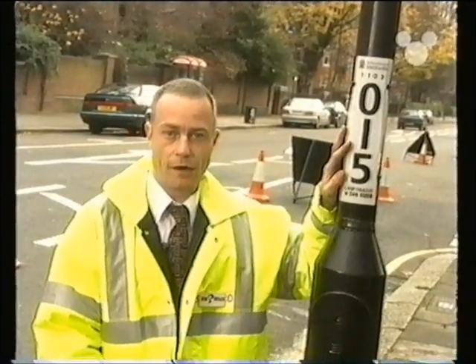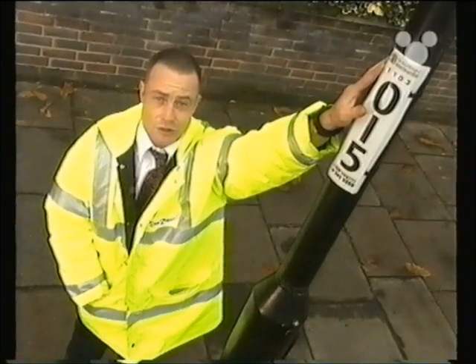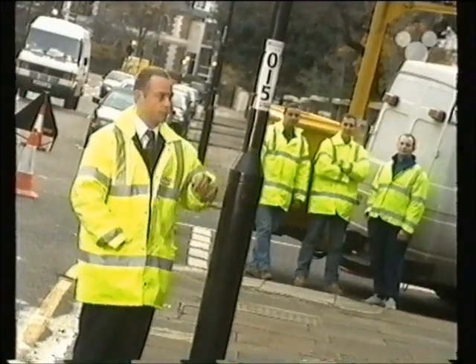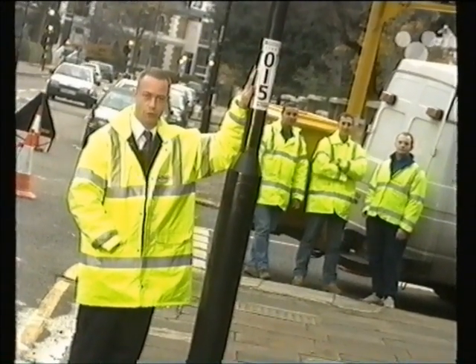This is one of our lampposts, and this is a number plate. Each council uses similar systems, but the numbers mean the same thing. The four numbers at the top are the area in which the lamppost is located, and the four numbers at the bottom are the lamppost number in that road. If there's a problem with the lamppost, give the council a ring, give them this number, and we'll do the rest.